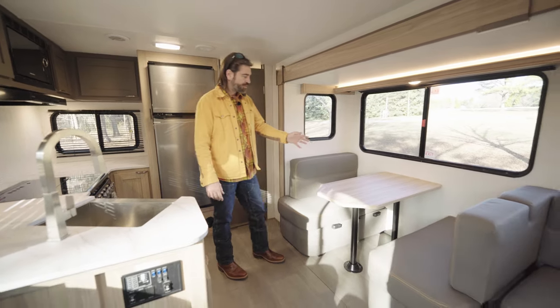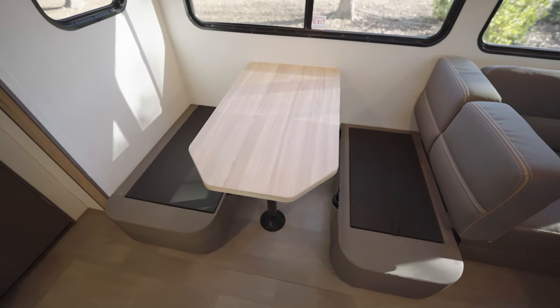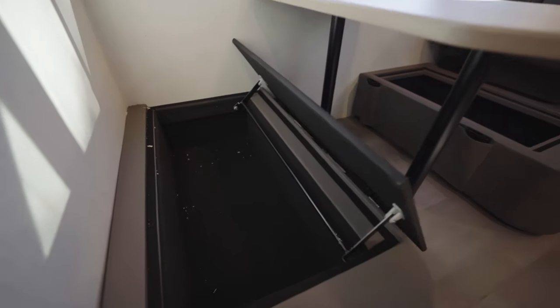For dining, we have a booth dinette. This does have storage below it. When we lift up the pads, there's a little opening point that we can pull out. And this can drop down and form a bed.